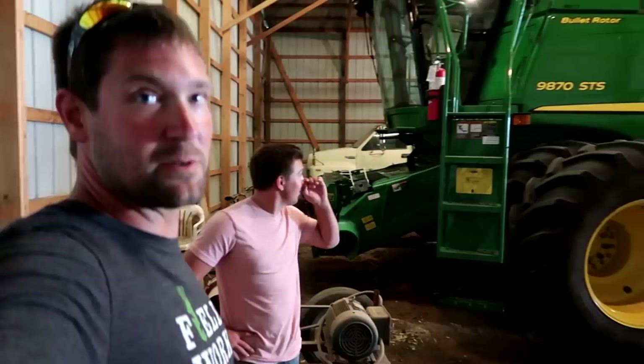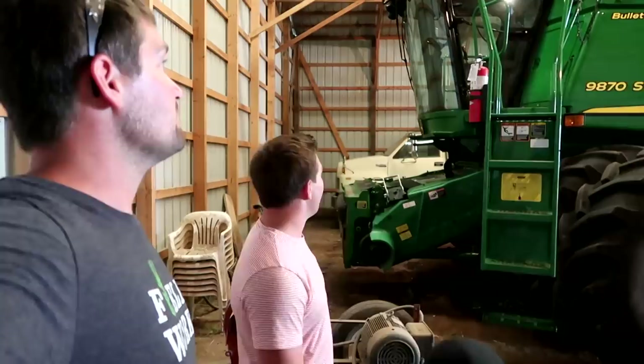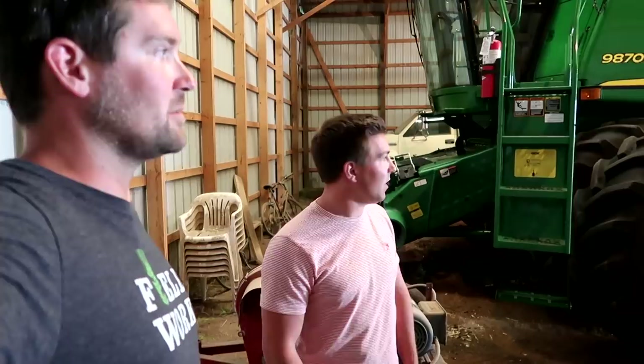This is what the YouTube viewers seem to love — green combines. It's not a new series. We don't have the S series because they're expensive. This is a 2011 or 2012 — it's the last year of the old 70 series. We got it hopped up — we reprogrammed it to add 100 horsepower to it last year. I wish it had tracks sometimes, but the duals are nice. You don't have duals on yours? No, we just have the fat tires — the mud hog fat tires.